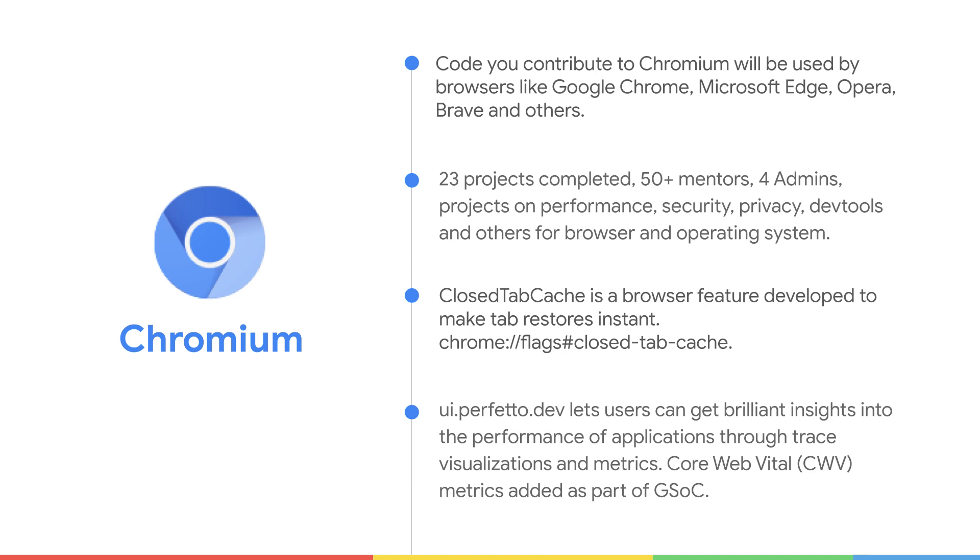Chromium started participating in Google Summer of Code from 2021. From then, we have had 23 projects, 50 plus experienced Chromium mentors, and four admins. We host various projects on performance, security, and privacy of browser and operating system.